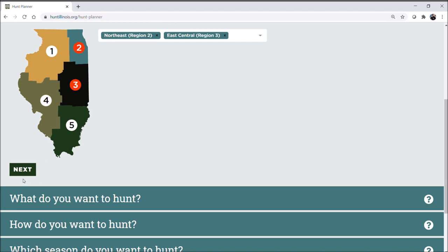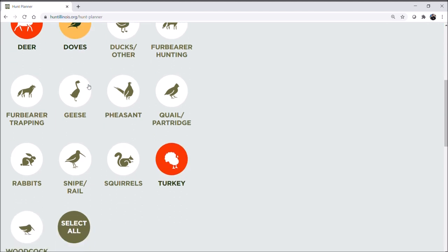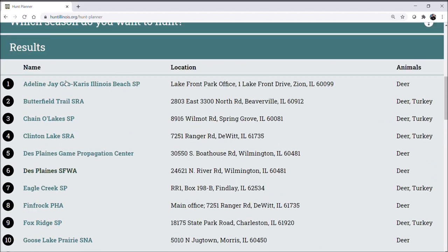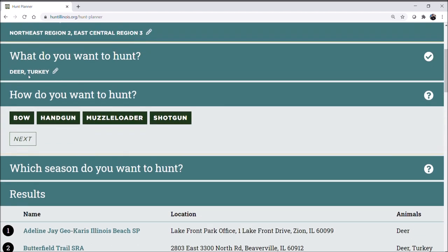So let's say regions two and three. I'll say I want to hunt deer, and maybe turkeys as well — you can toggle those on and off. You can also select all or reset your selection at any point. I'll click next, and the results at the bottom will populate based on what you've chosen so far. Based on your previous selections, the next question will only give you options that are legal for those species.